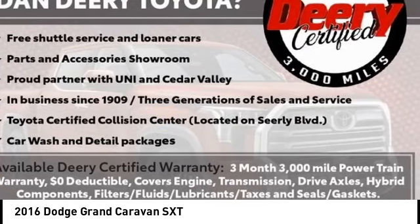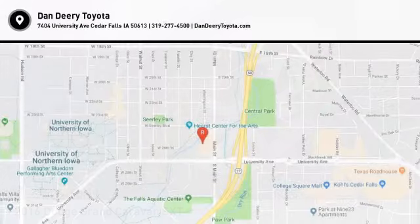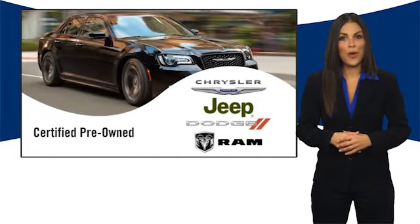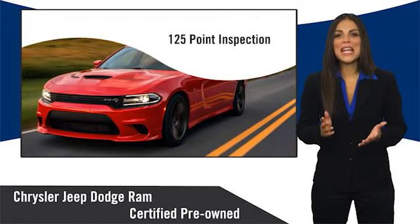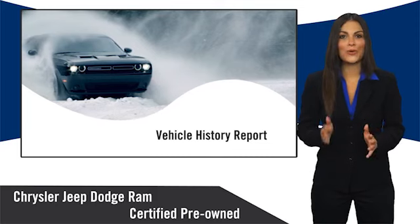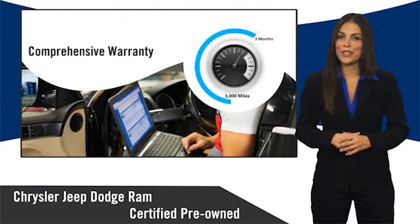Your new ride is just a phone call away. All Chrysler Group certified pre-owned vehicles pass a stringent inspection process, guaranteeing that only the finest vehicles get certified. Ask your dealer about available lifetime warranty upgrades.